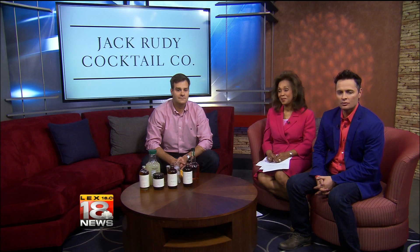Charleston, South Carolina. We got the co-founder, Taylor Huber. He joins us and he's mixing a derby party cocktail.